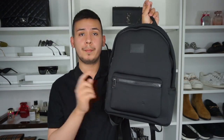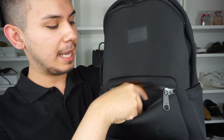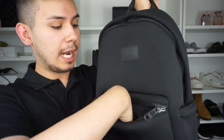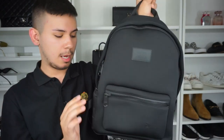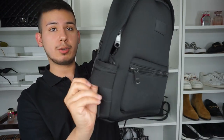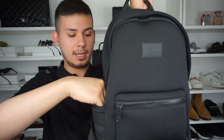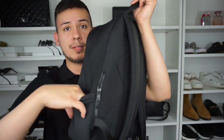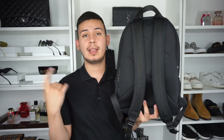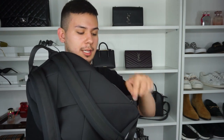Going into a little detail: there's a zipper right here with a small pocket where you can put pens, lip gloss — I tend to put my AirPods and my phone for easy access. On the side there's a little stretchy holder. There's also a small pocket here that I don't use too much, and same for the other side pocket. But for me, what I really love are the side pockets — especially if you travel a lot, they come in so handy.